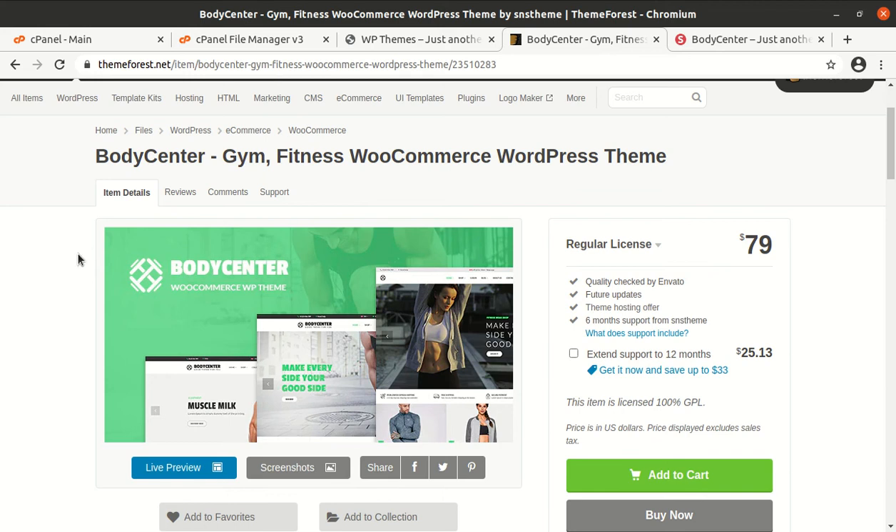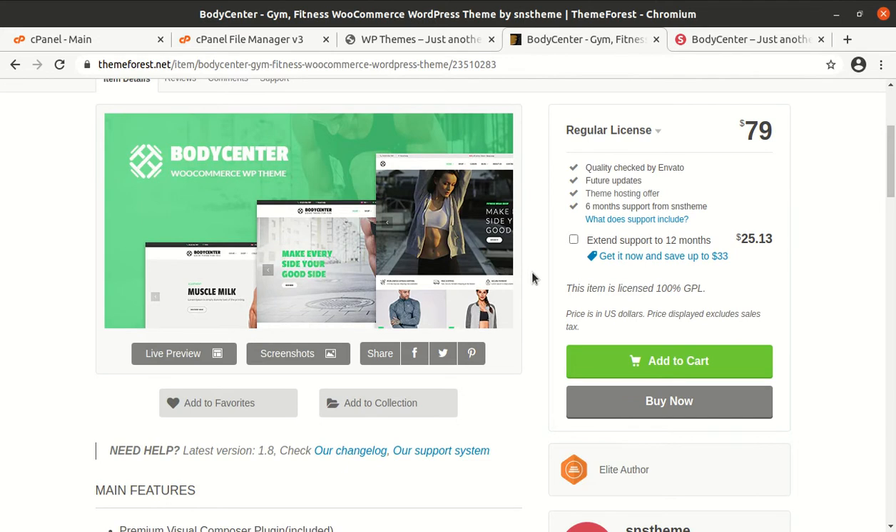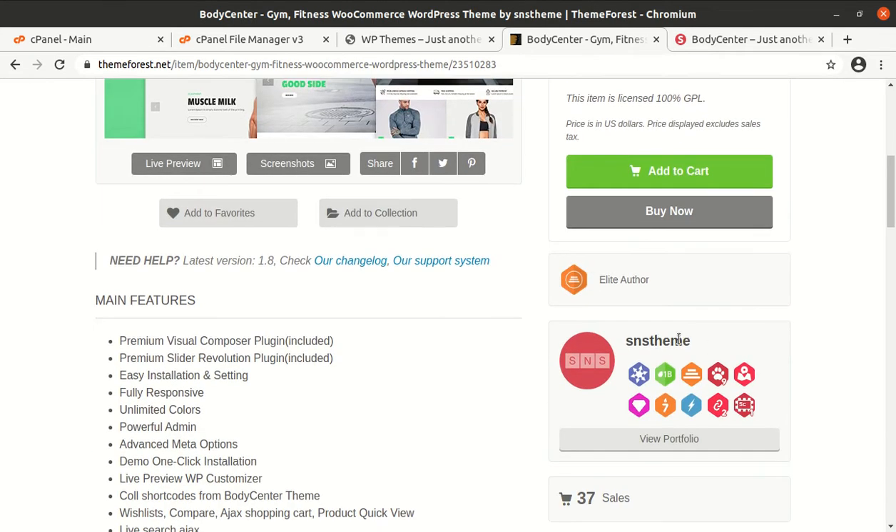Hi friends, if you are planning to make a website for a gym or fitness center, this video is for you. Here I have a great theme for you called Body Center. This theme has been specifically developed for gym and fitness center websites, and it also supports WooCommerce, so you can use it for your fitness center along with e-commerce activity.